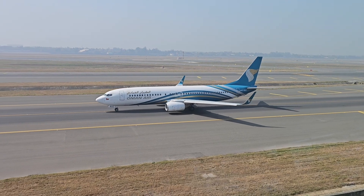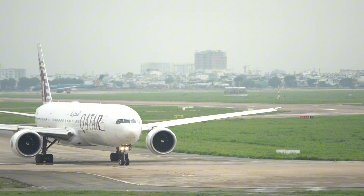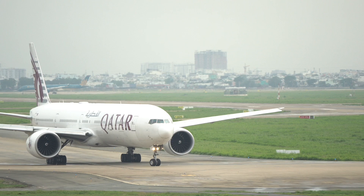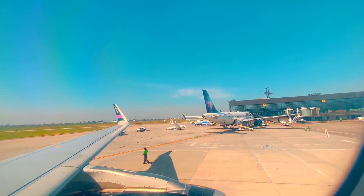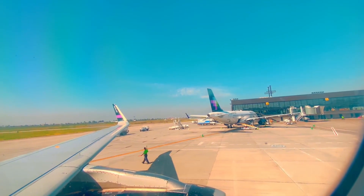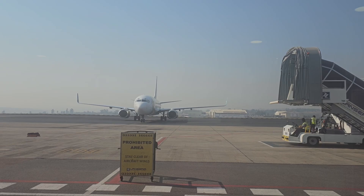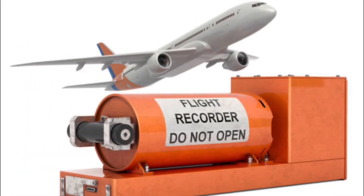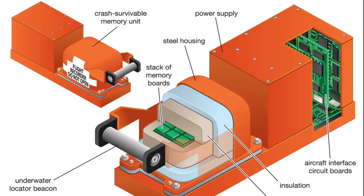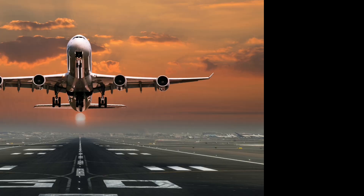Every flight leaves a detailed paper trail. Pilots complete a flight log which includes departure and arrival times, fuel consumption, weather encountered, altitudes and routing, and any maintenance alerts. All this data goes into the airline's database for safety reviews, fuel efficiency tracking, and maintenance planning. And yes, the black boxes are recording the entire time. There are two: the cockpit voice recorder (CVR) and the flight data recorder (FDR). These devices are incredibly durable and play a critical role in accident investigations.